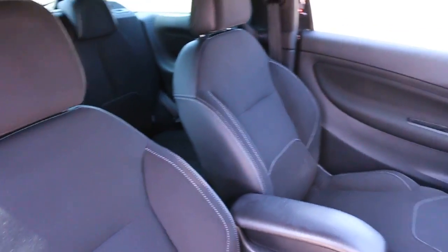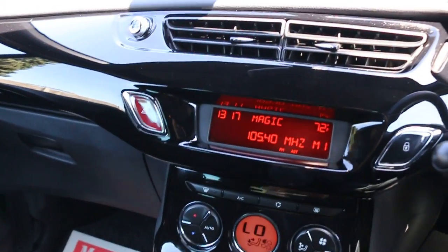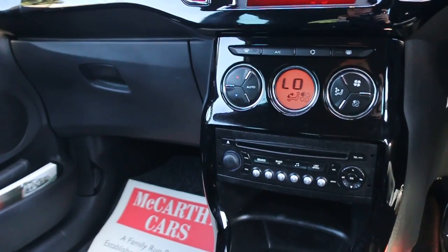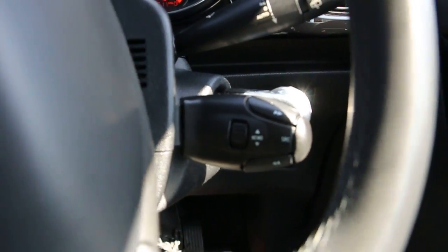The car has air conditioning, CD and aux connection, cruise control with speed limiter, and steering wheel controls for the radio.